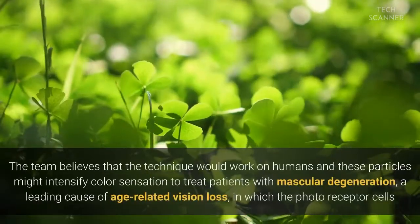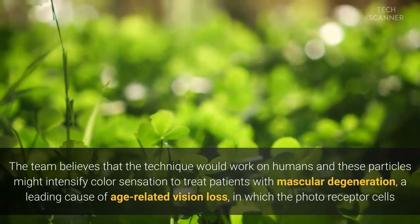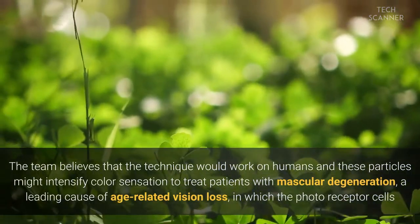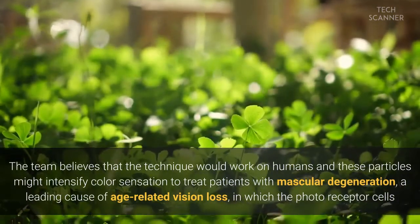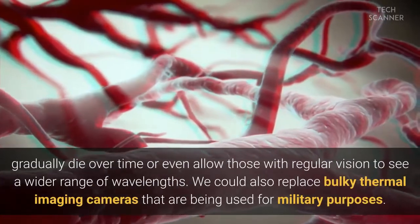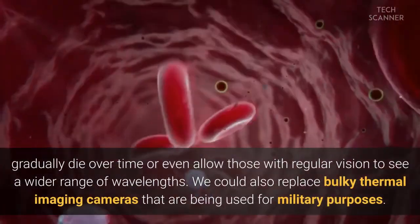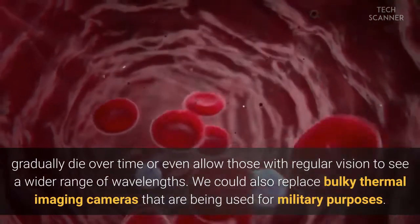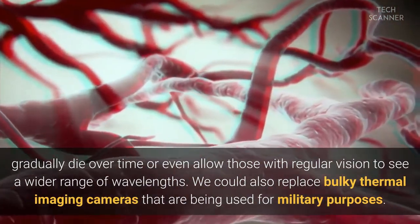The team believes that the technique would work on humans, and these particles might intensify color sensation to treat patients with macular degeneration — a leading cause of age-related vision loss in which the photoreceptor cells gradually die over time — or even allow those with regular vision to see a wider range of wavelengths. This could also replace bulky thermal imaging cameras being used for military purposes.